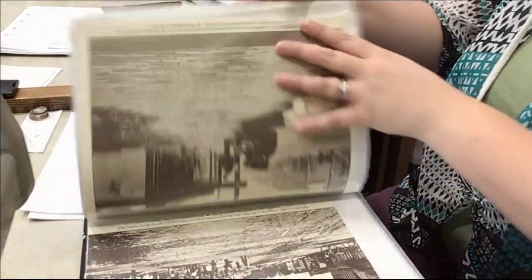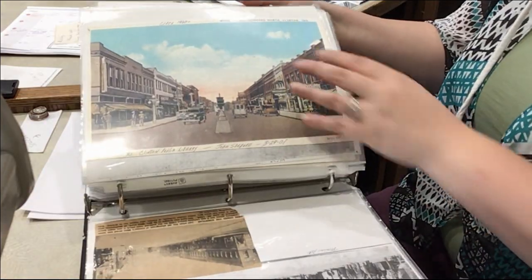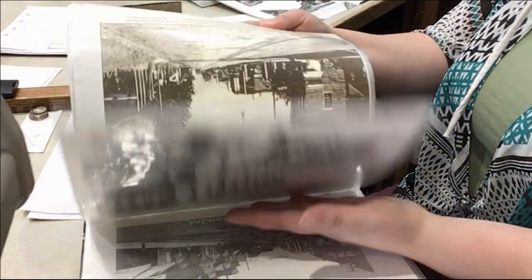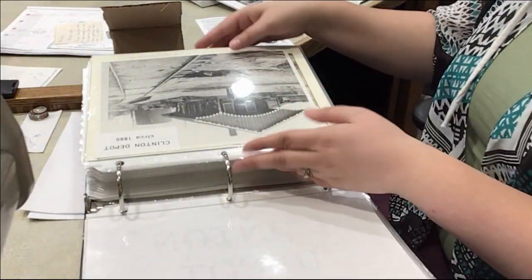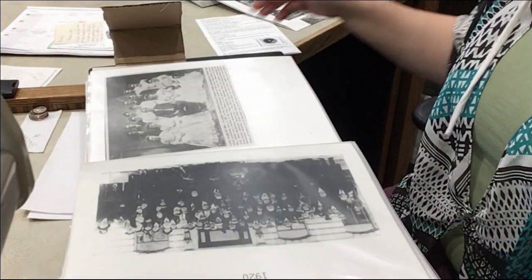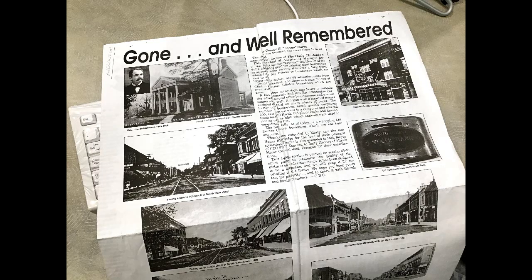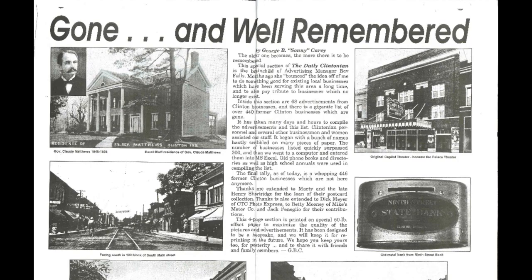I found this book in the genealogy room and it is just a trove of original photographs, photographs from postcards, newspapers, magazines, and it's just wonderful. They have it divided up into different parts of Clinton's history — the buildings, the streets, the train depots, the schools. We had multiple schools in Clinton over the years. And then in the back there was this newspaper published in 2009. It was titled Gone and Well Remembered. This newspaper shows different images of the city streets over the years in Clinton, so I would like to look at these images and compare them with present day.